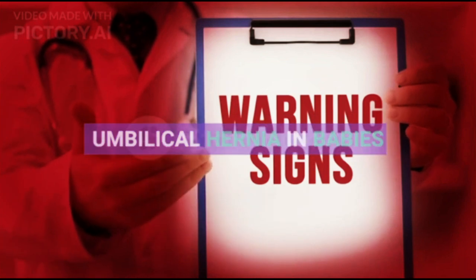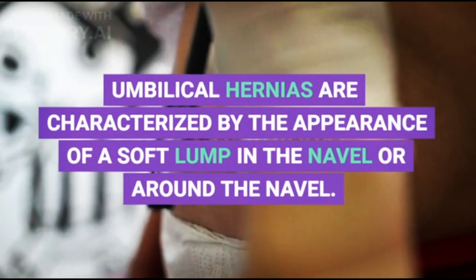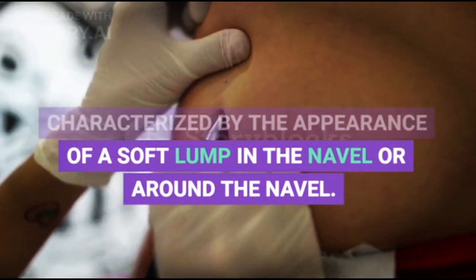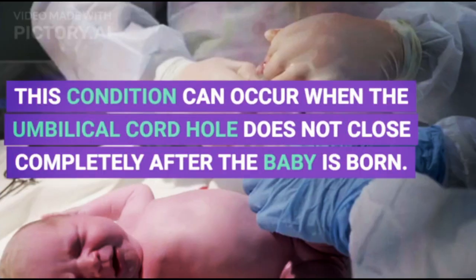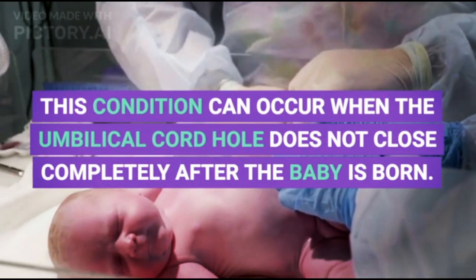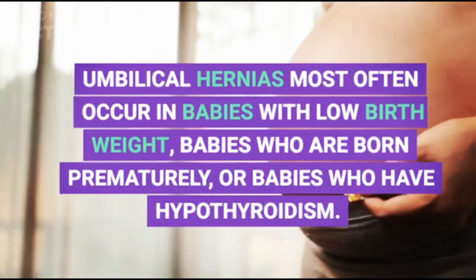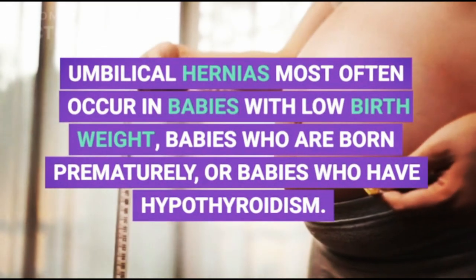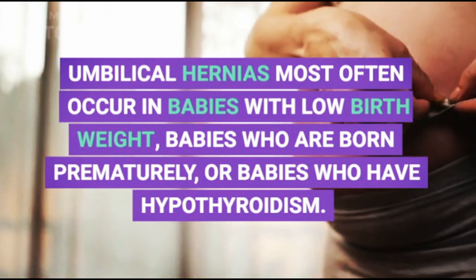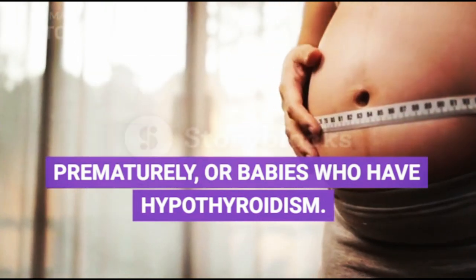Umbilical hernia in babies. Umbilical hernias are characterized by the appearance of a soft lump in the navel or around the navel. This condition can occur when the umbilical cord hole does not close completely after the baby is born. Umbilical hernias most often occur in babies with low birth weight, babies who are born prematurely, or babies who have hypothyroidism.